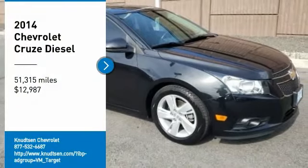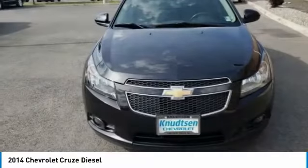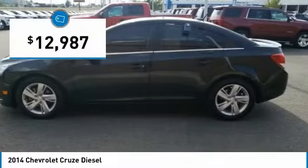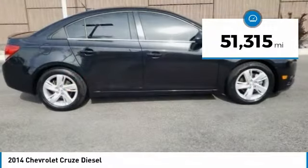Looking for the right vehicle? Check out the 2014 Cruze. The Cruze blueprint calls for more than you'd expect and is priced below $15,000. This vehicle has less than 55,000 miles.